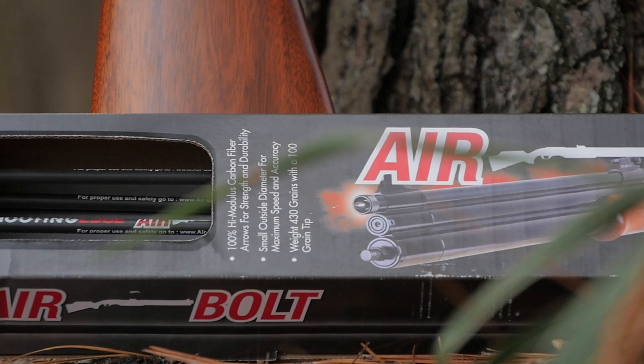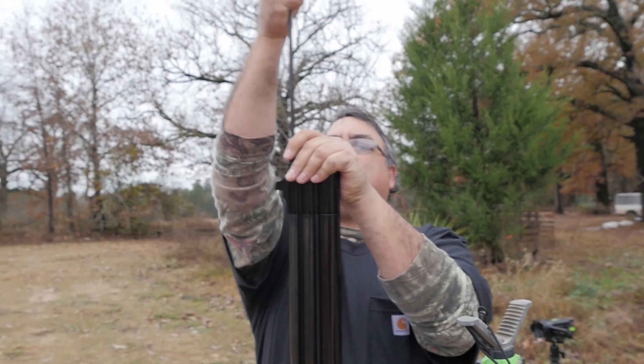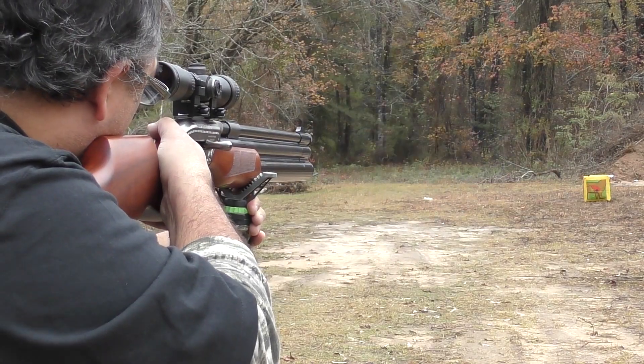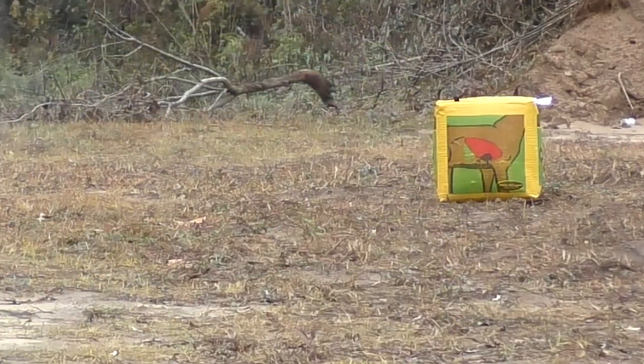Introducing the Airventuri Airbolt, bringing a completely new level of big-game lethality to the airgunning world. Designed to operate muzzle-loaded into a .50 caliber airgun, the Airbolt flies over 500 feet per second, delivering over 230 foot-pounds of energy with amazing accuracy.